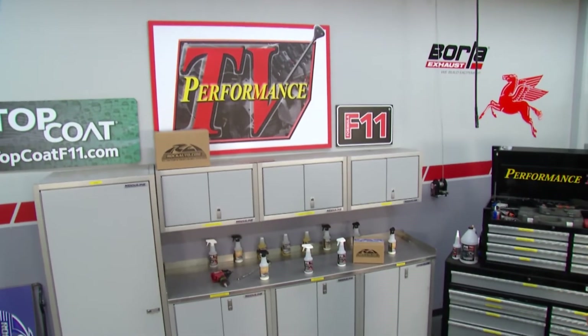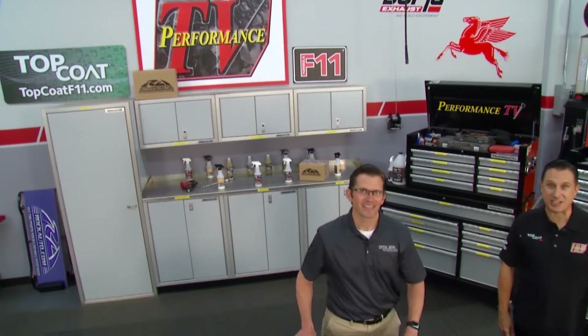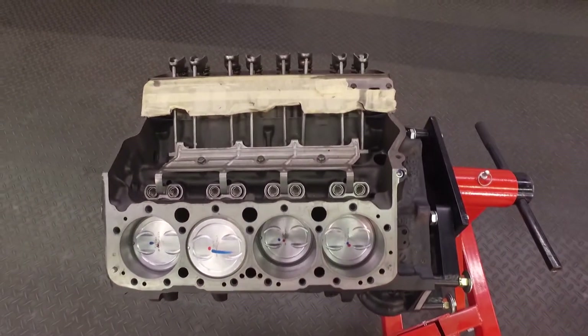Hello and welcome to another Performance TV presented by Top Coat. We're back in the Performance TV garage with another great show for you, high performance of all kinds, starting off with a very vital piece of the engine.